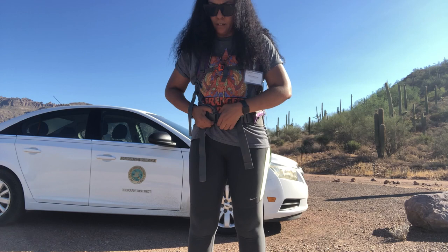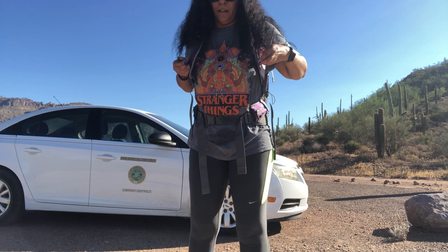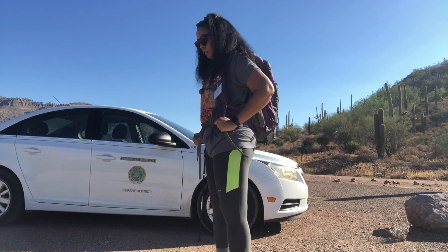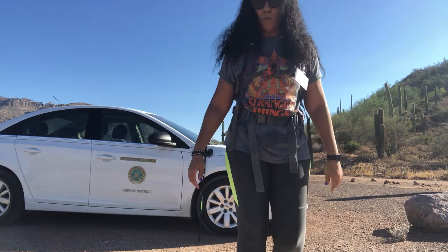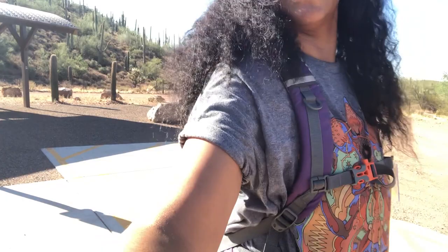I want to give you guys a look at our nifty backpack here. It's got straps at the bottom, a strap at the top — fully adjustable, make it how you want it. Plenty of room in the back for the stuff that came in your kit and also for snacks or anything you want to bring with you. Awesome. Stylish also.